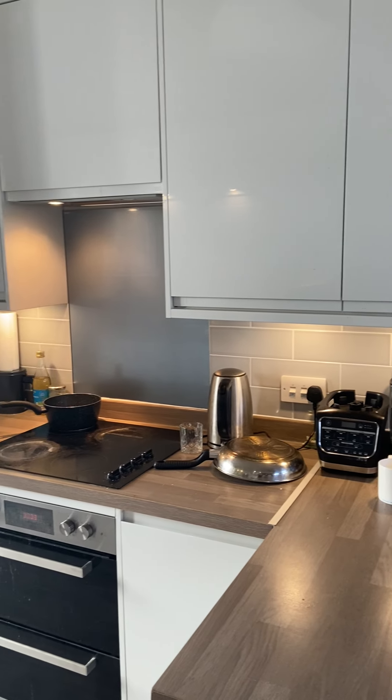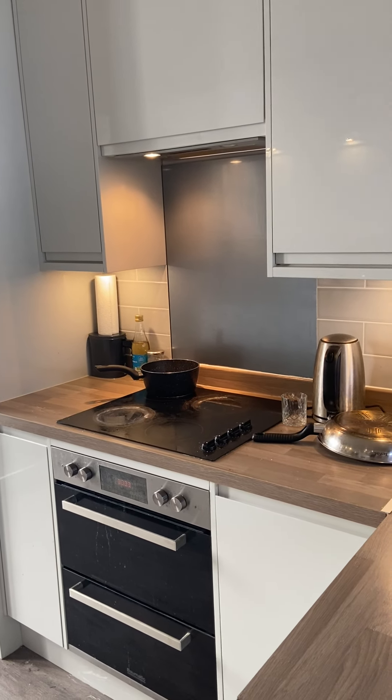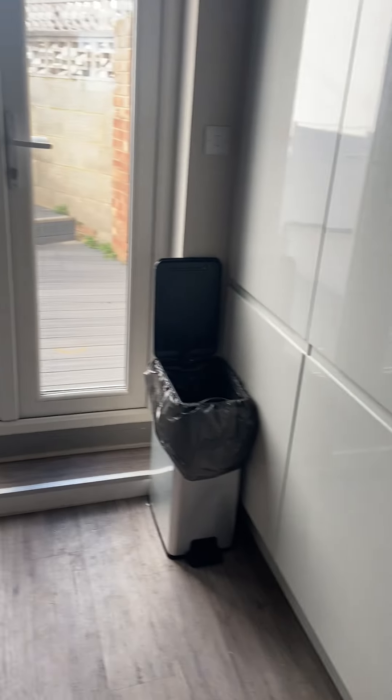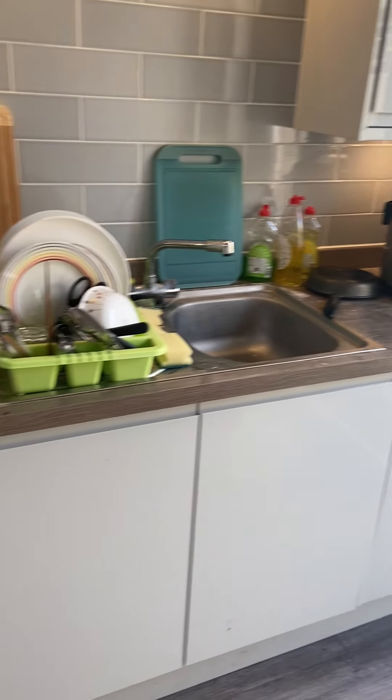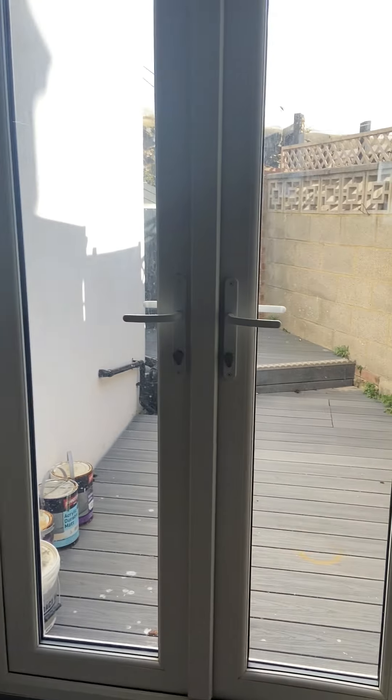In terms of appliances in here, we've got an oven, a hob, a fridge freezer, an extractor fan, a washer, dryer, and a dishwasher as well — all of those items concealed within these units. A really nice kitchen, really nicely done.